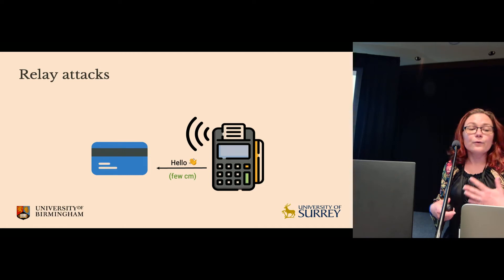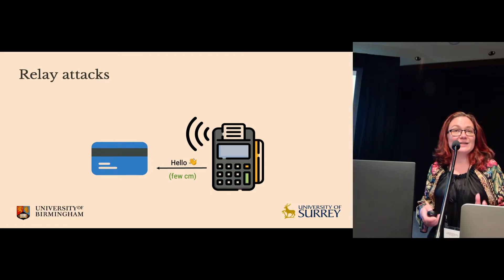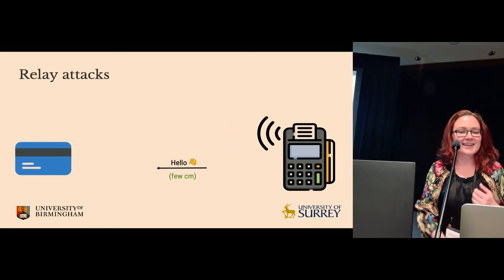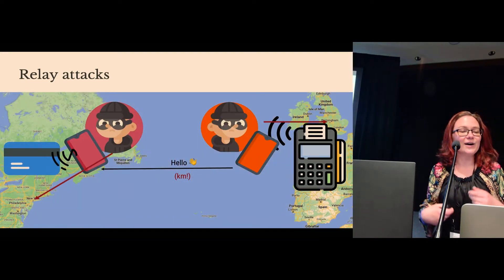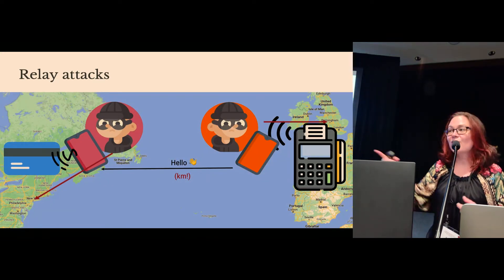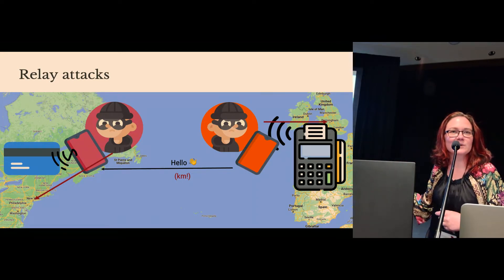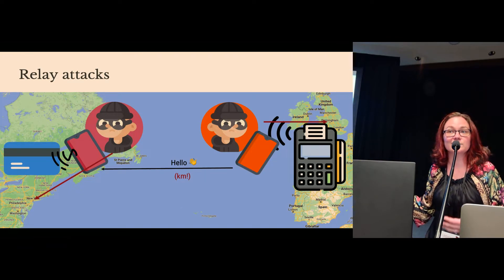We've already seen research that demonstrates that relaying a transaction from a contactless card is possible. Tom over there actually performed this cross-Atlantic New York to Birmingham relay attack about seven years ago.